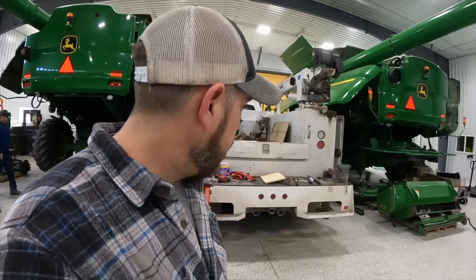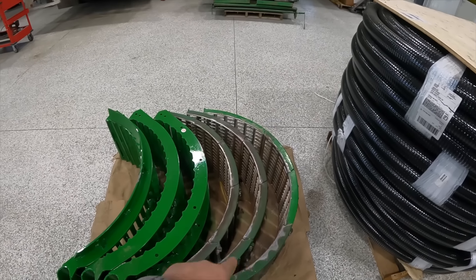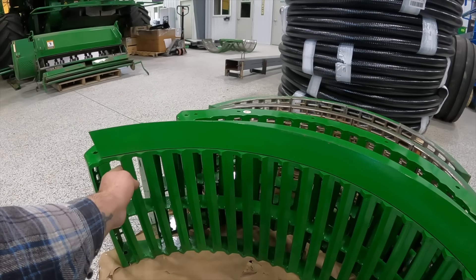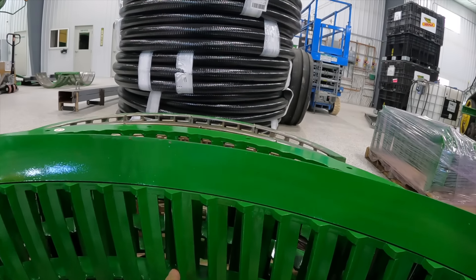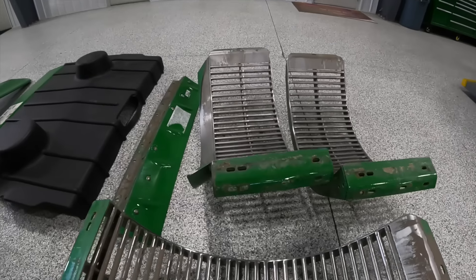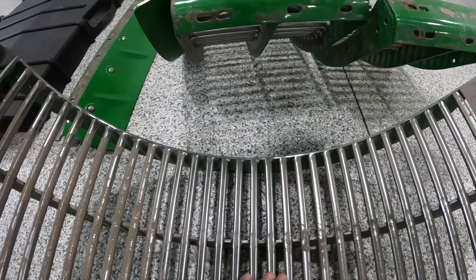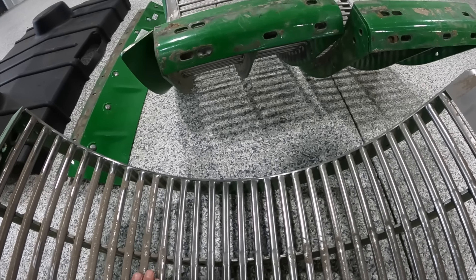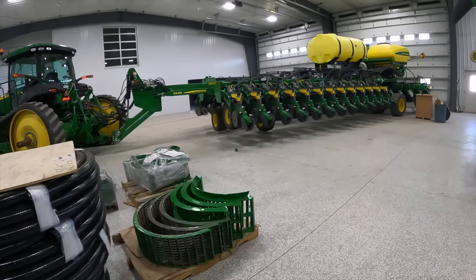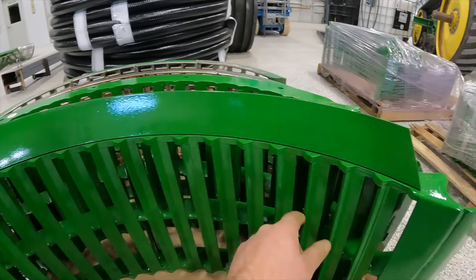I'm going to talk about the Estes concaves. Here they've taken the factory ones out — these three in the back — and these are the Estes 3s, brand new ones. As you can see, they're at a little bit of an angle. They're not like a flat bar like the John Deere flat bar here. The factory ones are supposed to be round, but with the material that runs on them, they get flat and don't do the job they're supposed to. The aftermarket Estes ones are at a slight angle and kind of a Pac-Man style.